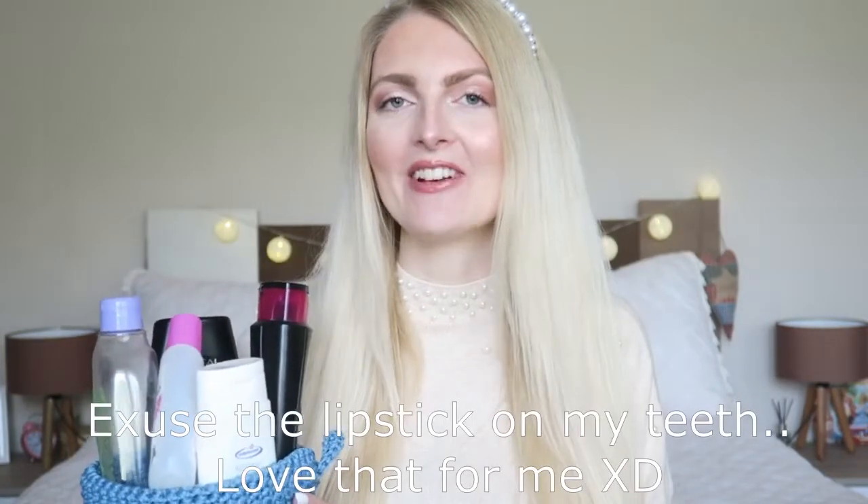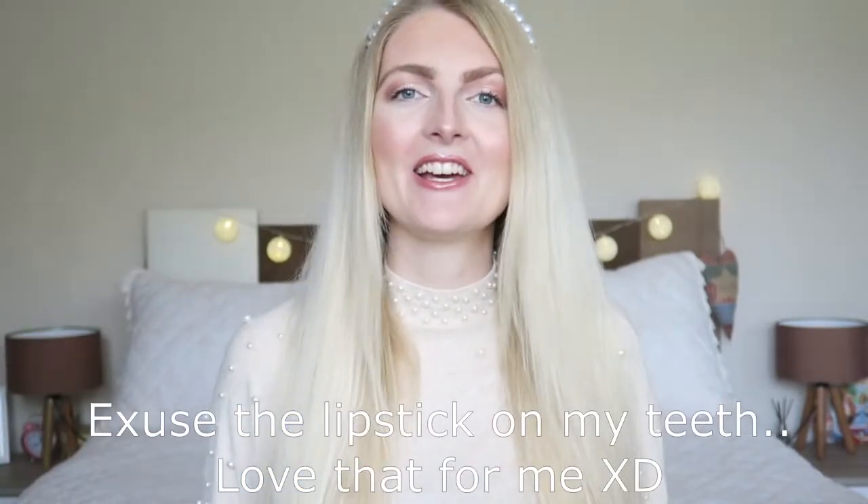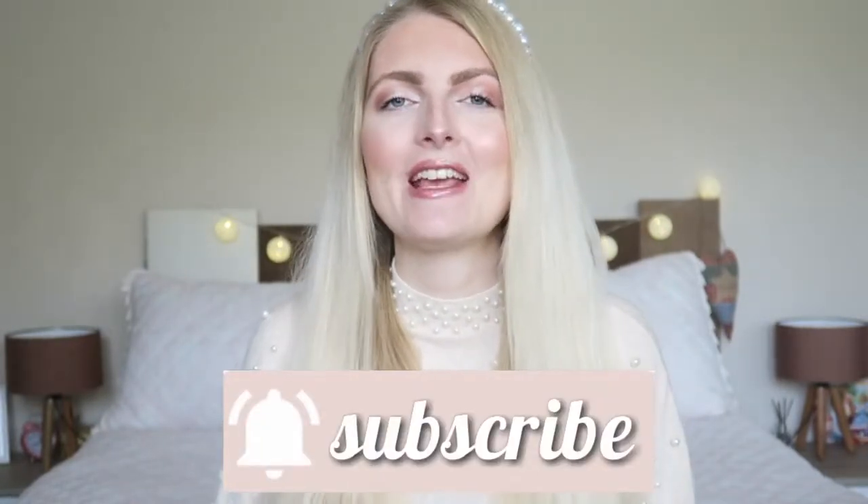Hi everyone and welcome back to my YouTube channel. In today's video I will be showing you my empties from the last couple of months. I always keep everything that I finished up and I really like to see these videos myself, to see what people recommend and what they didn't really like. I'm a Dutch girl living in Marmaris, Turkey, and I make a lot of beauty-related videos and lifestyle vlogs. Now let's get started.